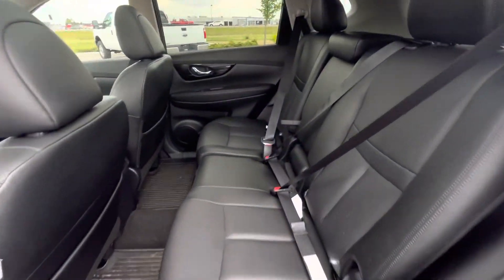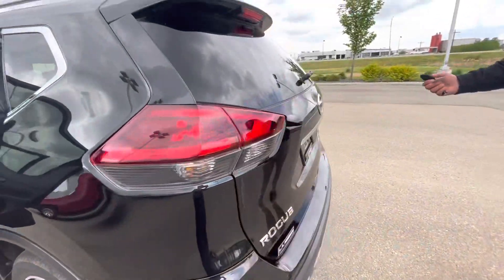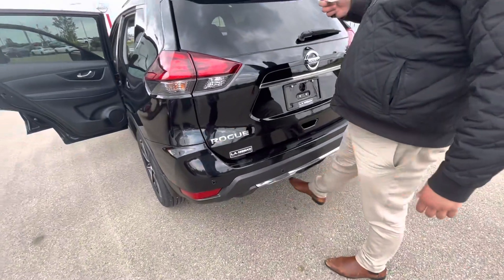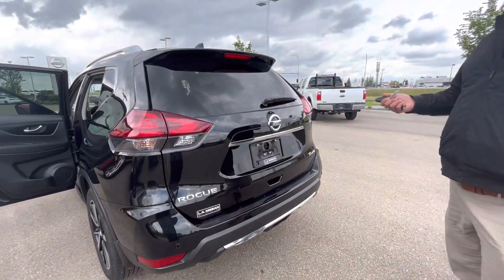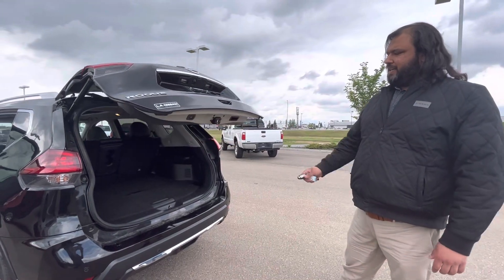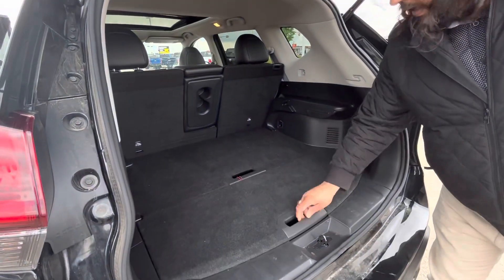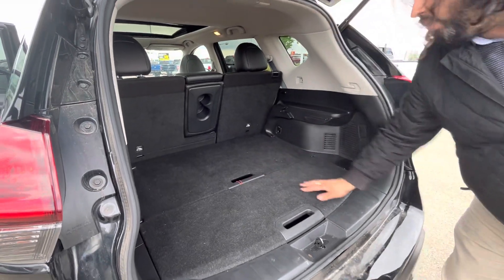In the back, you have leather that continues and stadium seating, which prevents motion sickness for your rear passengers. The best thing about this one is the motion-activated liftgate — if your hands are full, you slide your foot underneath and the liftgate opens up. Lots of space, and it does have dividing height storage as well for any extra stuff you want to carry.